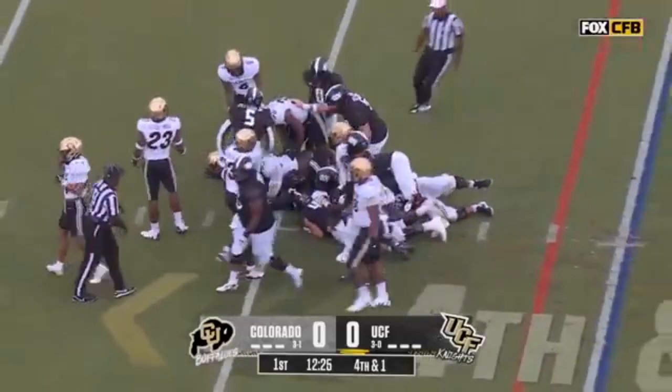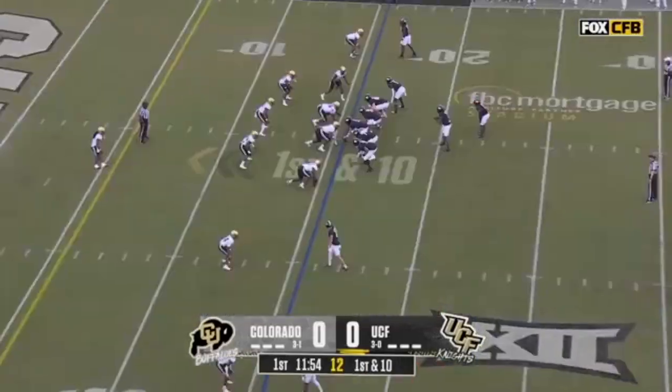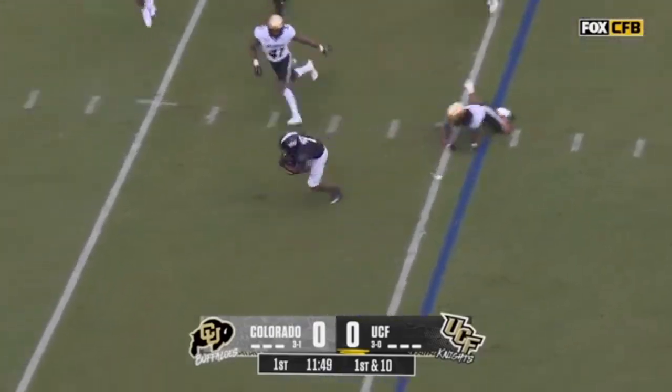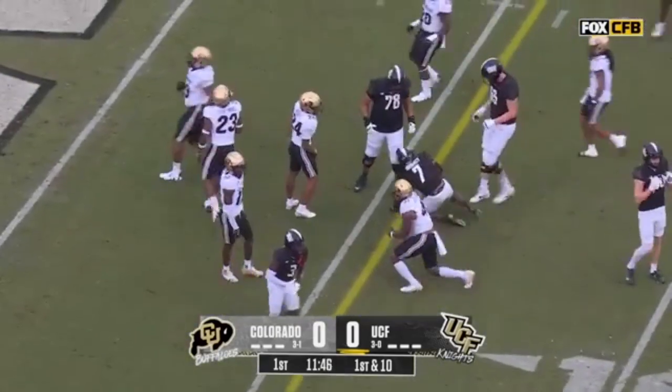Look at that surge. We're in central Florida. Pittman the tight end in motion; the give is to Harvey on the edge. Harvey inside the 10 and down to the 6.